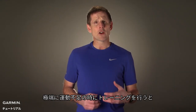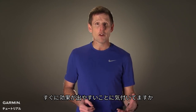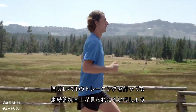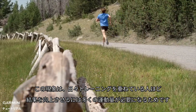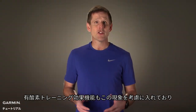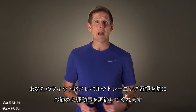Have you ever noticed that when you're completely out of shape, it doesn't take very much training to see immediate improvement? On the other hand, you might have noticed that when you are fit, training at the same level makes it harder to continue seeing improvement. That's because the fitter you are, the bigger the dose of exercise required to make progress. The aerobic training effect feature takes this into account, scaling your exercise dose to your fitness level and training habits.